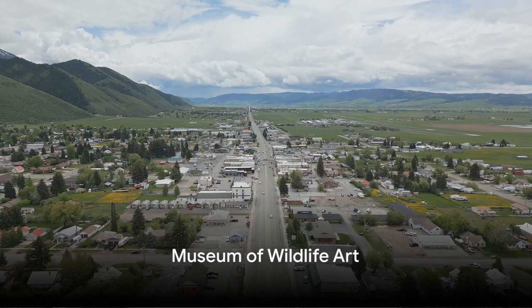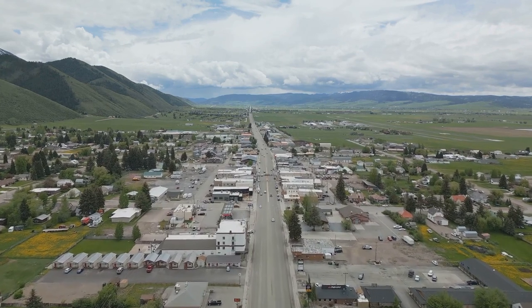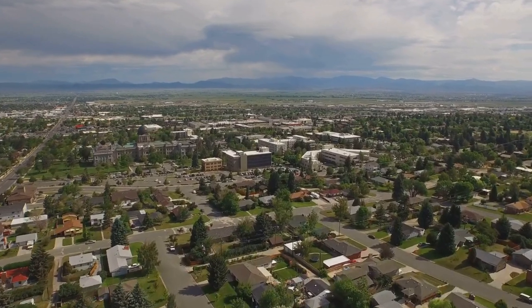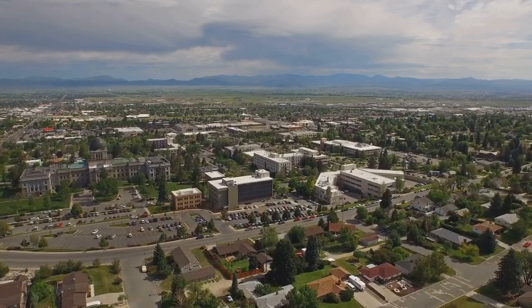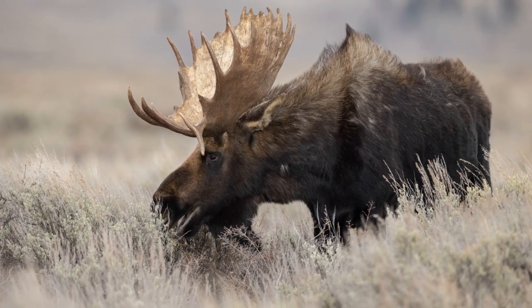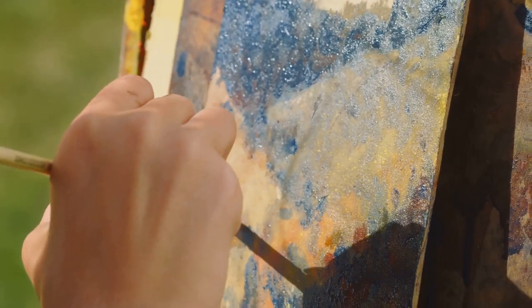Number 7. Shifting gears, let's immerse ourselves in the fascinating world of art at the Museum of Wildlife Art. Nestled against the rugged backdrop of the Teton Mountains, this unique museum is a treasure trove of creativity and inspiration. Here, you'll find a remarkable collection that spans over a century, showcasing both traditional and contemporary art forms. Each piece beautifully captures the essence of wildlife and the stunning landscapes of the region.